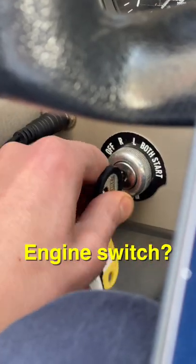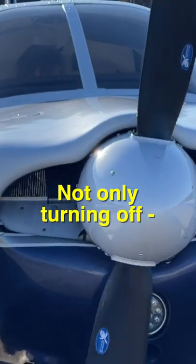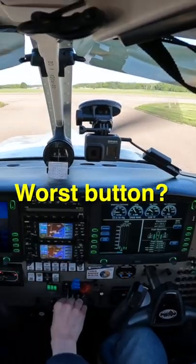Number two: the engine switch? Wrong. It's actually the engine fire extinguisher. Since it does not only turn the engine off, it likely makes it unusable. But the plane flies fine without an engine, so the most dangerous set of buttons you could press takes its place as number one.